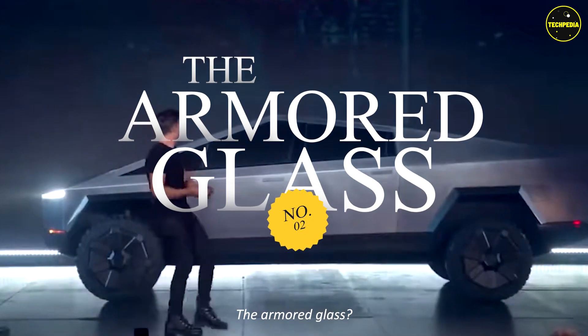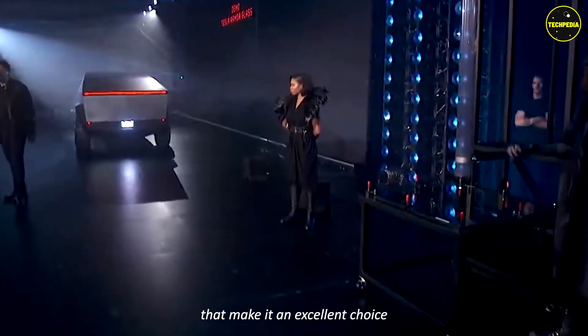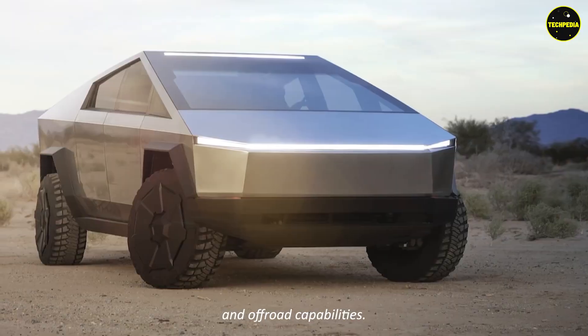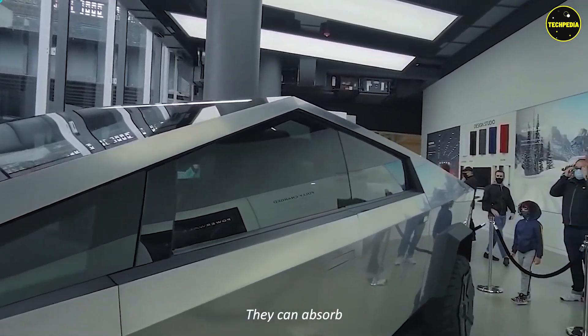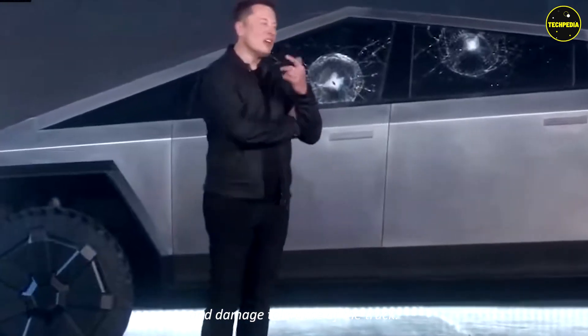Feature two: the armored glass. This might interest police patrol fleets across the world. The Tesla Cybertruck has many features that make it an excellent choice for security purposes, such as bulletproof windows and off-road capabilities. Tesla's armored glass is a solid glass and polymer-layered composite that can absorb and redirect impact forces, improving the performance and damage tolerance of the truck.